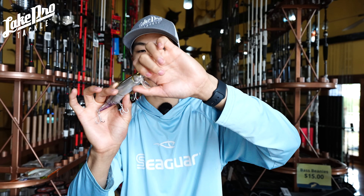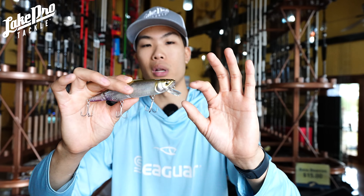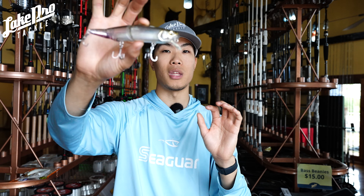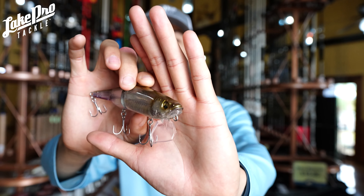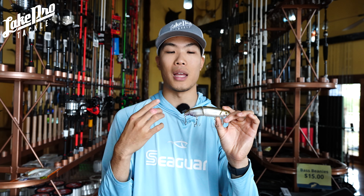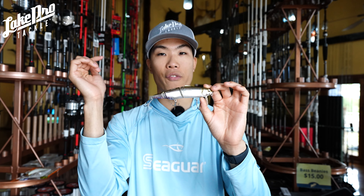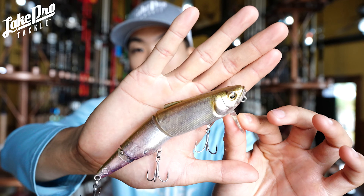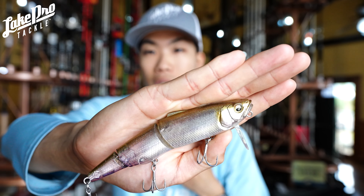Most people use this as a wake bait. You can see the lip here — the reason it's called the Sewage is because you can switch where that lip goes. When it's pointed more horizontal, this is the cranked-down version; with it straight down, this is the waking version. We have a couple of different colors at the store.